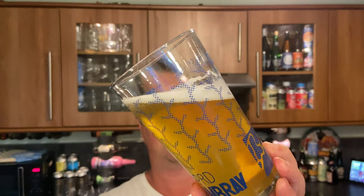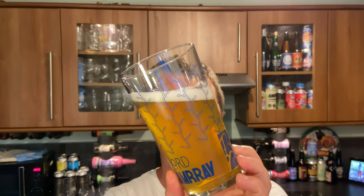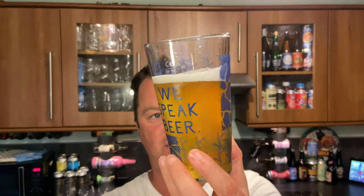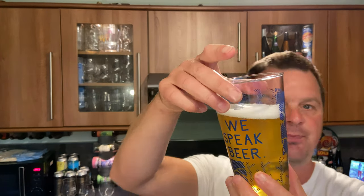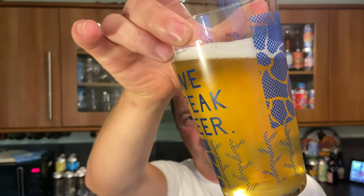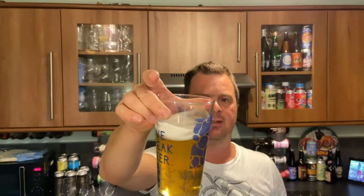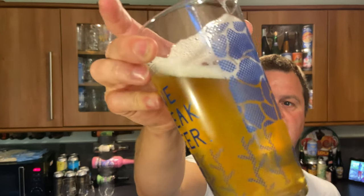On with the beer review - we've got a one-finger white head, good levels of carbonation, and a slight haziness going on here with this lager. Straw colored, as per usual with this style. There's lots of sediment floating around in the glass. Right, let's get the aroma.